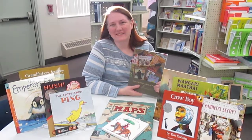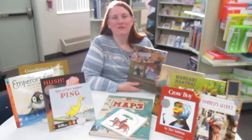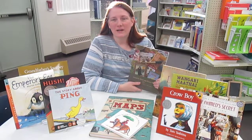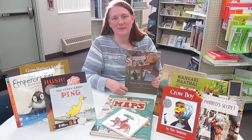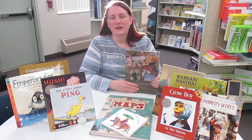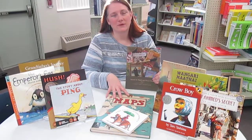Hi everybody, it's Anne Marie in the HSB Bookstore. Are you looking for a social studies program for your lower elementary student? We have this new product from Beautiful Feet which is geared to be a world history program for grades K through three, and we have the books that go along with it for the study.